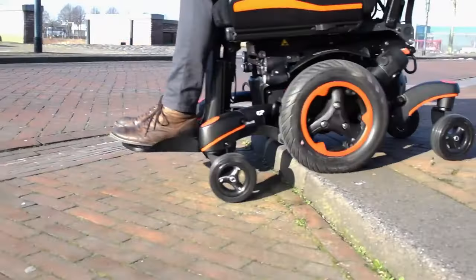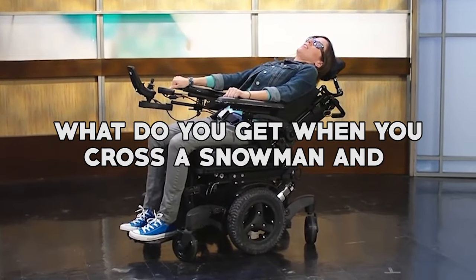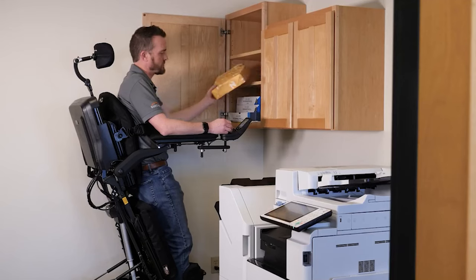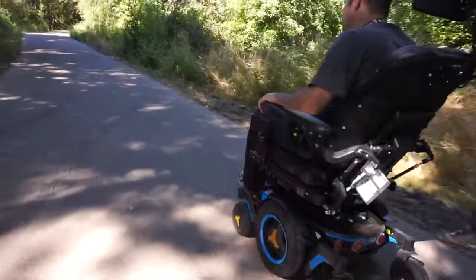But before we get started, let me tell you a little joke to lighten the mood. What do you get when you cross a snowman in a power wheelchair? Frostbite. So are you ready to see some seriously cool power wheelchairs? Let's get on our list.